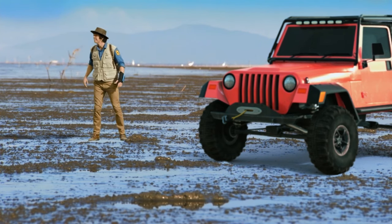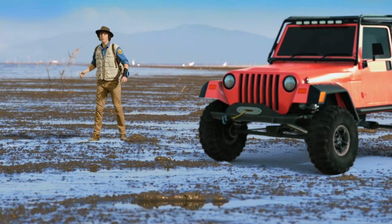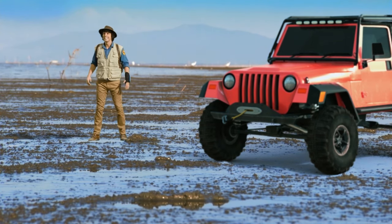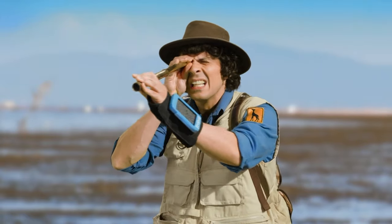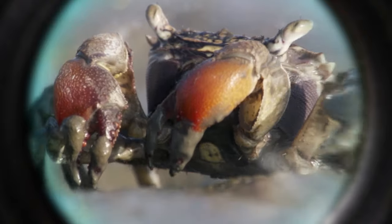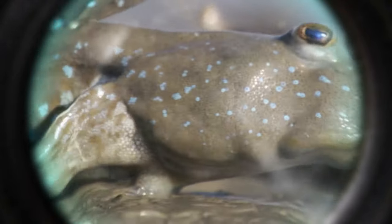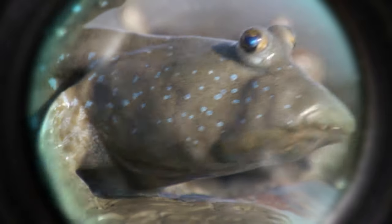It really is muddy around here. Not the sort of place I'd like to live, but perfect for mudskippers. Now there's got to be one around here somewhere. Oh! It's a fiddler crab! Hang on a minute — yes! A mudskipper!